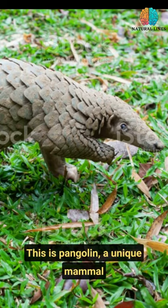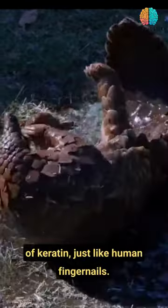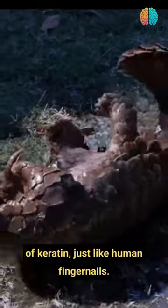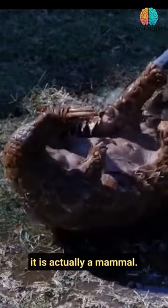This is a pangolin, a unique mammal found in Africa and Asia. It is covered in tough scales made of keratin, just like human fingernails. Despite its reptile-like appearance, it is actually a mammal.